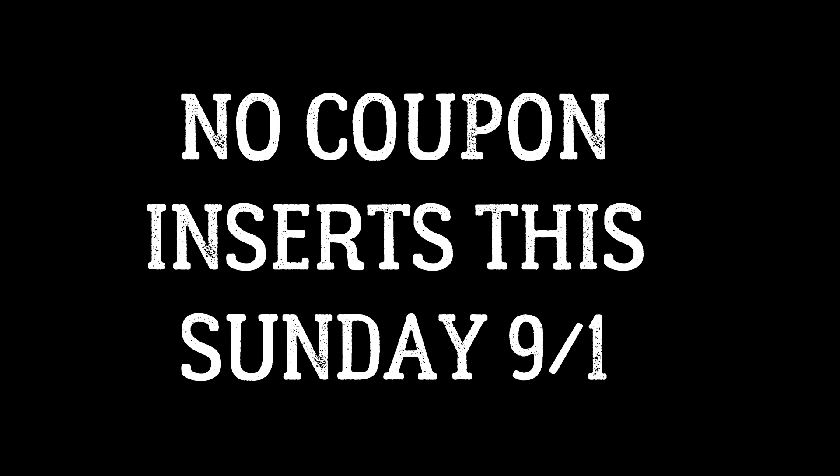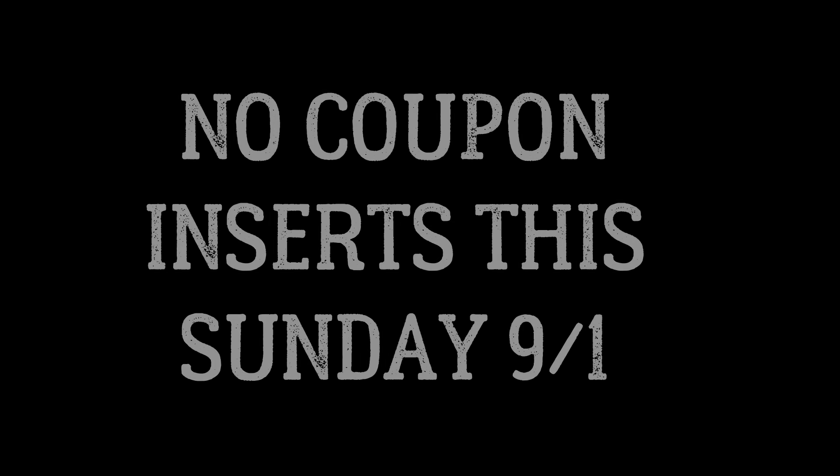There are no coupon inserts this Sunday, September 1st. So definitely check your digital coupons in your CVS app and also check coupons.com and Shopkick for rebates. We might get some good printable coupons to pair with our deals on Sunday, but since we're not getting inserts, usually we don't get a lot of digitals and printables. Let's see what happens.